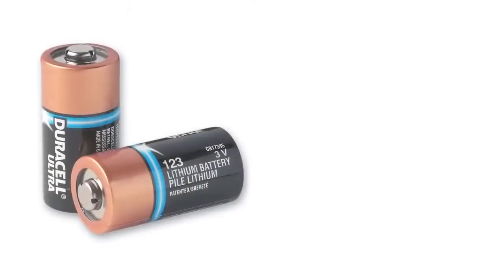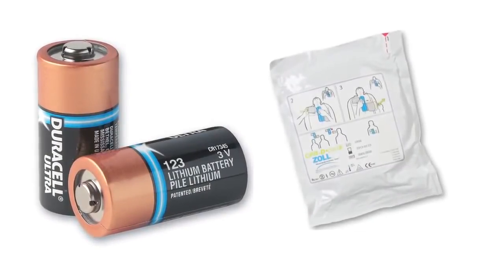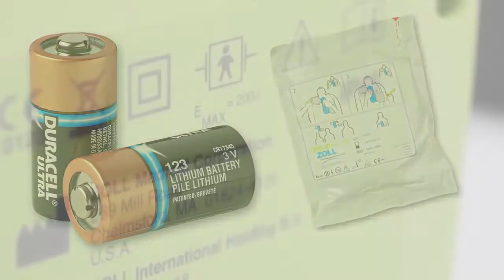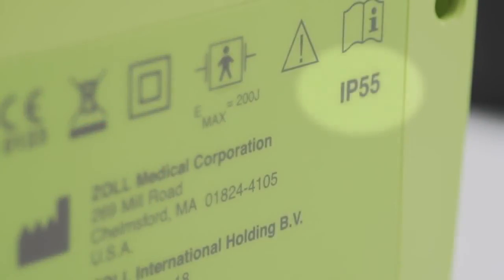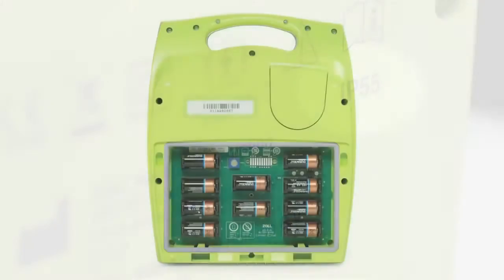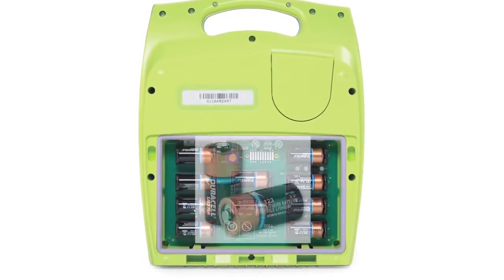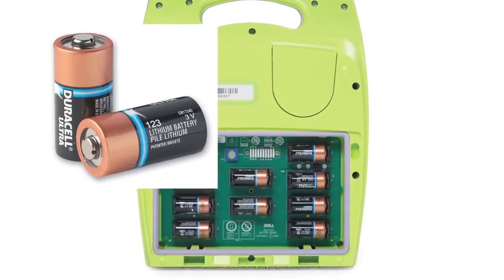It has the lowest total cost of ownership once it's been installed, because pads and batteries last 5 years. It has an ingress protection rating of IP55 for protection against dust and water. And it's powered by 10 lithium-123A batteries, readily available at most retail outlets where cameras are sold.